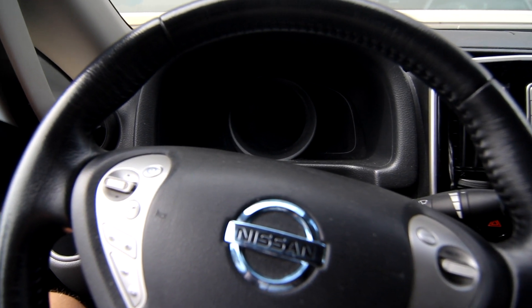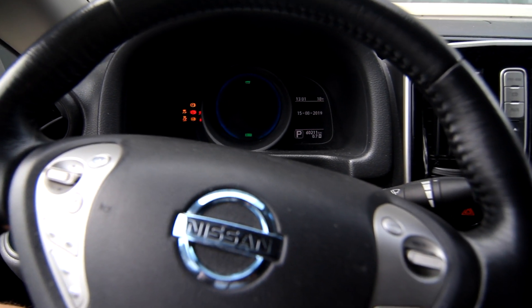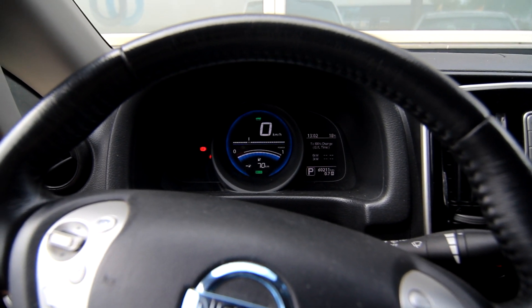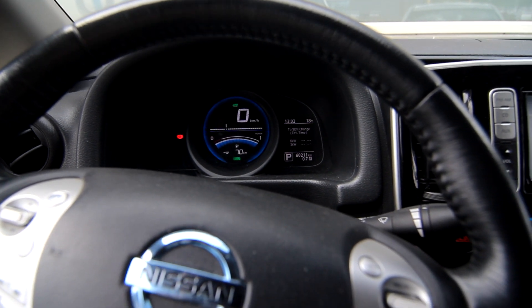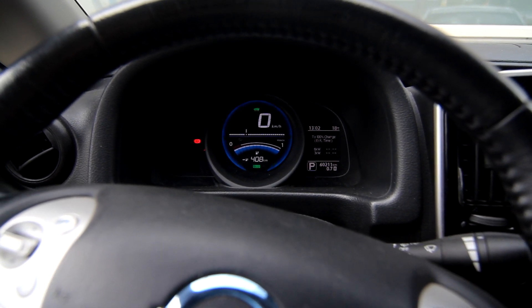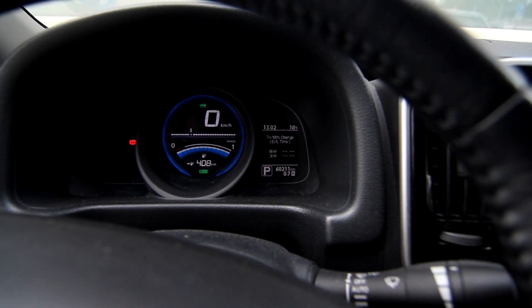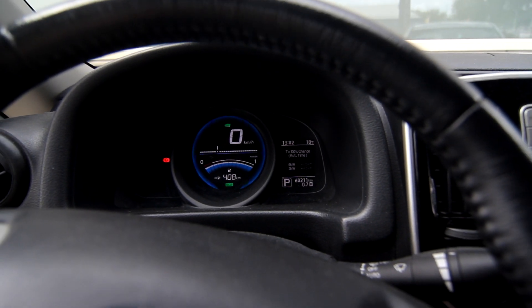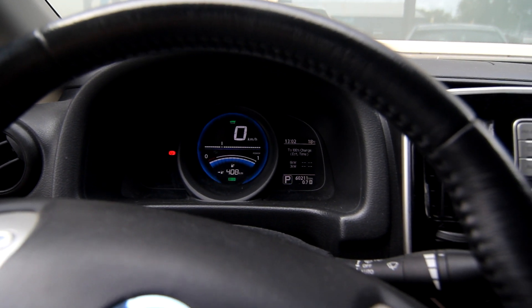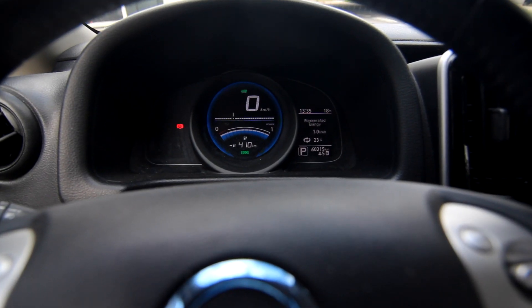The bus is fully charged. Just did a firmware update — there we go, 408 kilometers remaining. You can see on the odometer it says 0.7 kilometers. Yesterday evening there was a customer I wanted to show the EMV200, so it's not completely perfectly full, but this should be good for this trip.